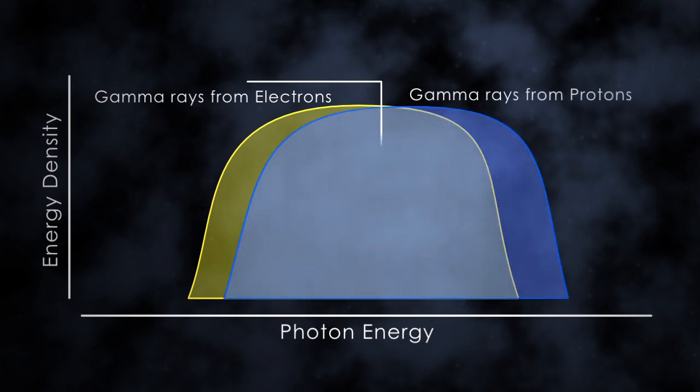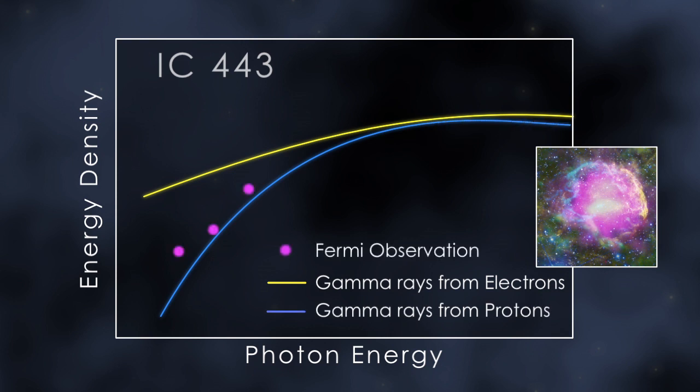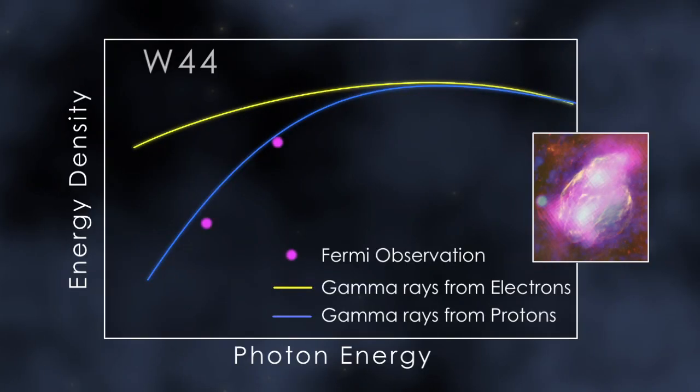Only with sensitive measurements at lower gamma ray energies can scientists determine which process is responsible. Now, Fermi observations have done just that. They conclusively show these supernova remnants are accelerating protons. When they strike protons in nearby molecular clouds, they produce pions, and ultimately the gamma ray emission Fermi sees.